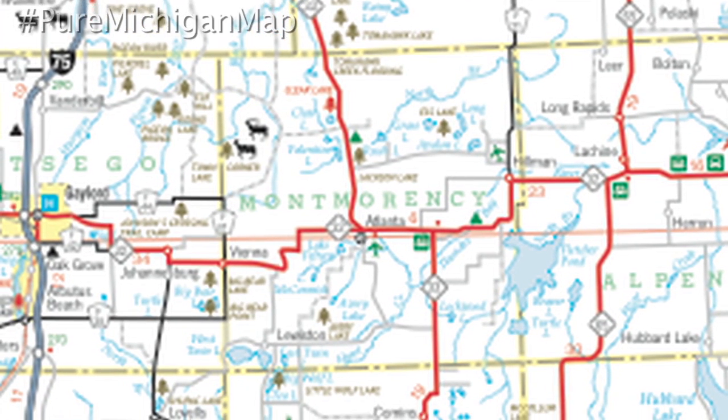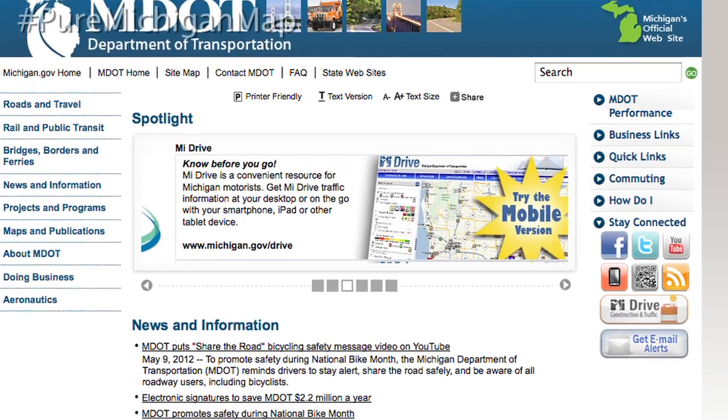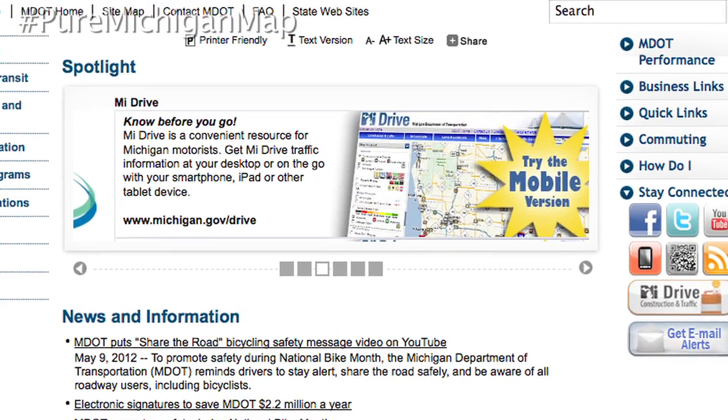MDOT also worked with MDNR to add state forest locations to the new map, marking them as brown tree symbols. Pick up your map in person or go to the MDOT website to download an online version or request a printed copy.